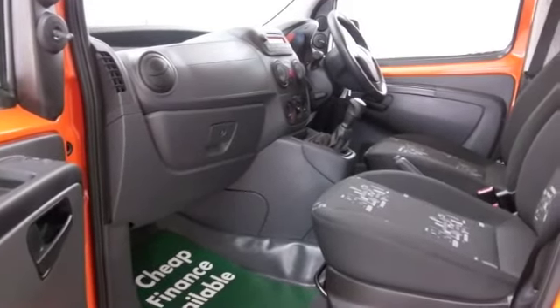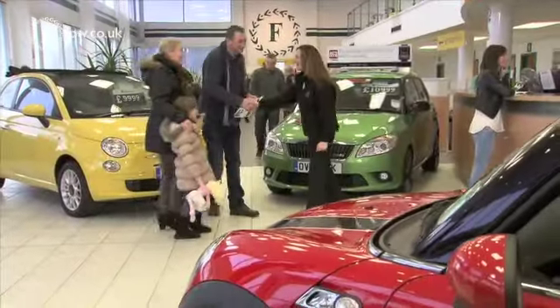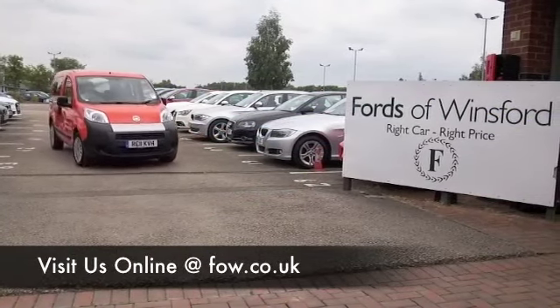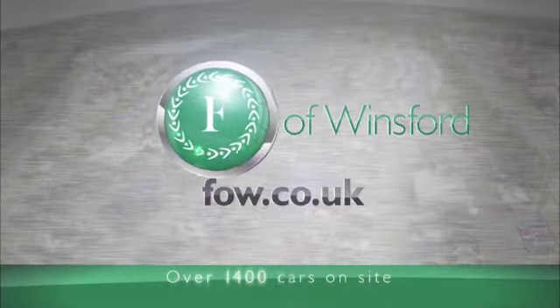If you fancy a test drive, why not ring and reserve? Bring your licence with you, then you can have a test drive, see what you think. And don't forget we can part exchange, arrange finance with no problem. Come and discover this great car for yourself at Fords of Winsford.